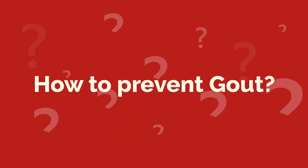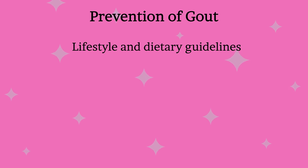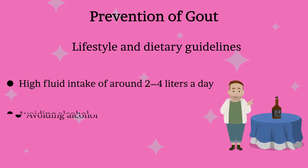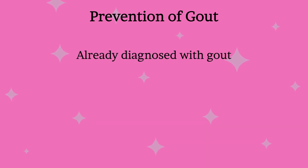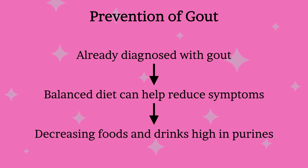Now let us see how you can prevent gout. There are many lifestyle and dietary guidelines a person can follow to protect against flares or prevent gout from occurring. The most important guideline is maintaining a high fluid intake of around 2–4 liters a day. Next is avoiding alcohol, and the third is maintaining a moderate weight. Individuals already diagnosed with gout can manage flare-ups by moderating what they eat and drink. Decreasing foods and drinks high in purines is an important first step to ensure uric acid levels do not get too high.